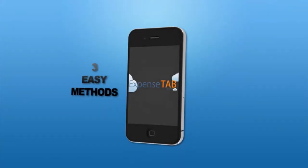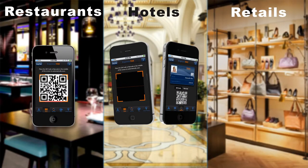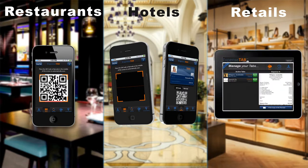Using ExpenseTab is simple. You have three easy methods to pay: scan your bill, bump your phone with another ExpenseTab user, or enter a payment request online. Once processed, the payment is completed. It's that easy!